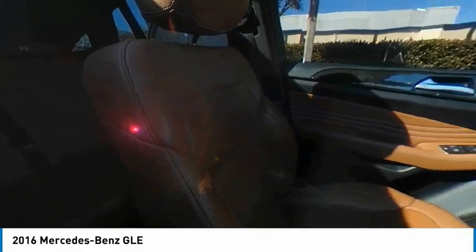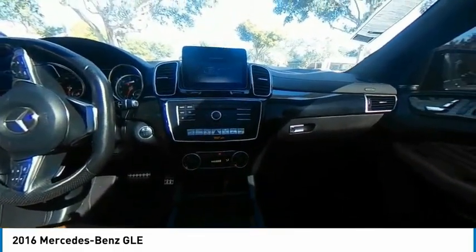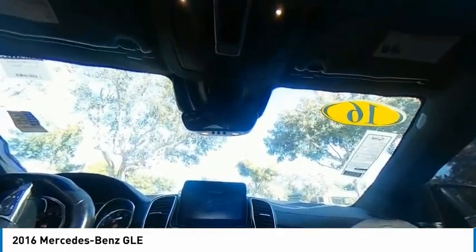Traction control. Stability control. Power lift gate. This vehicle offers reliability and good looks at a great price. So come in and take a test drive today.